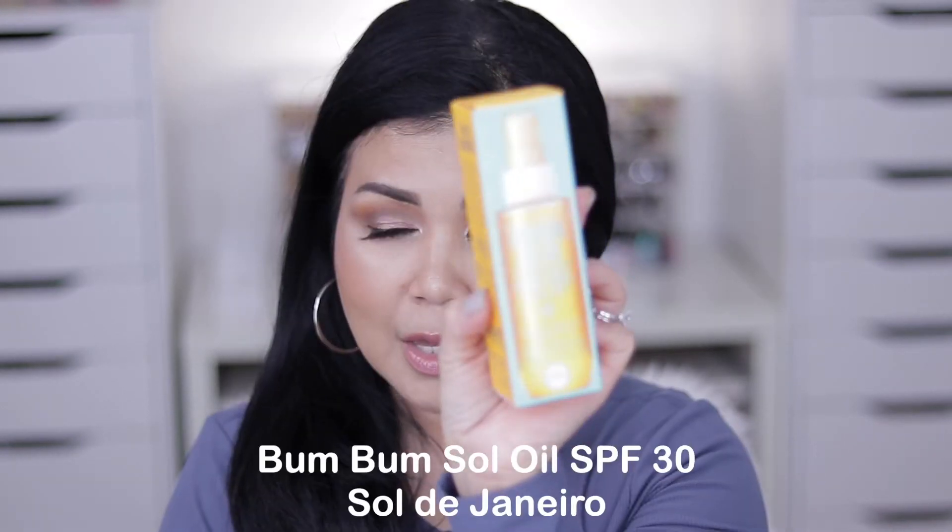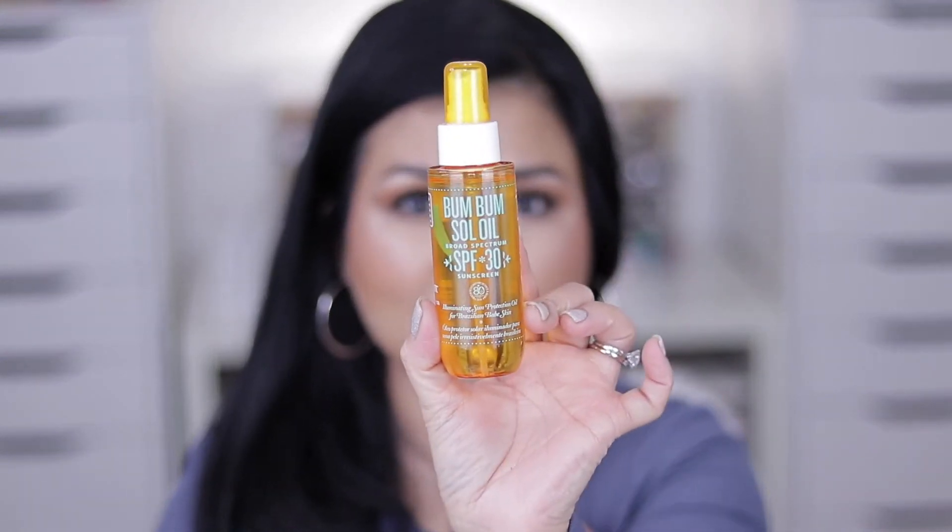Next up I got the Bondi Body Soul Oil SPF 30. I had this in my Boxycharm and I really fell in love with it. I love the Bondi Body cream I use after a shower, but this one has SPF 30 and a little sheen to it — something I really love to splurge on.